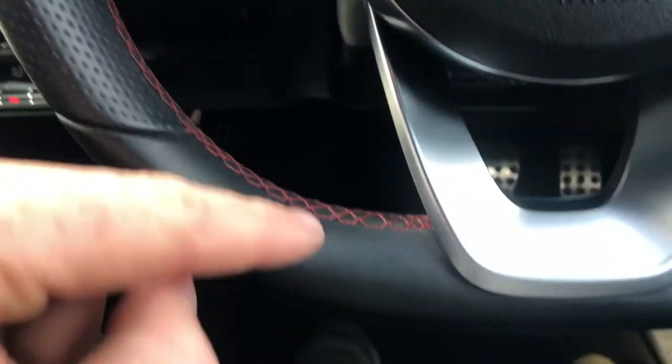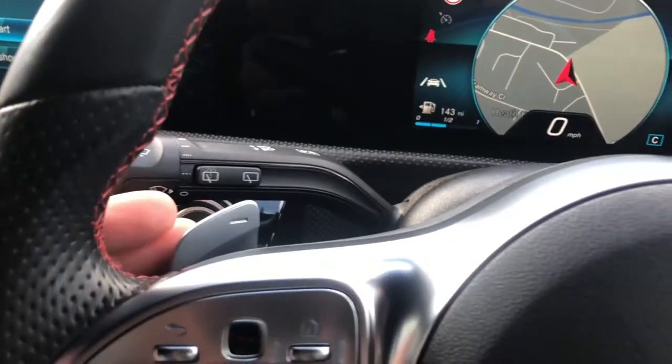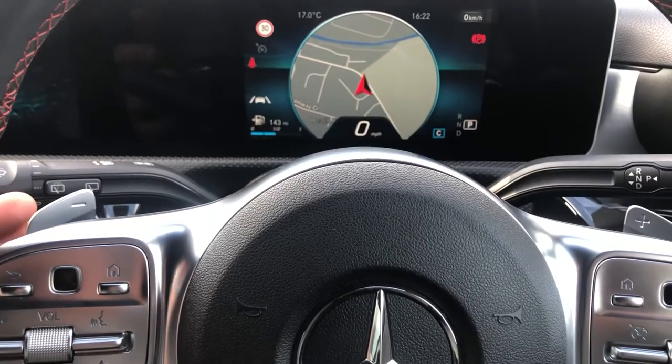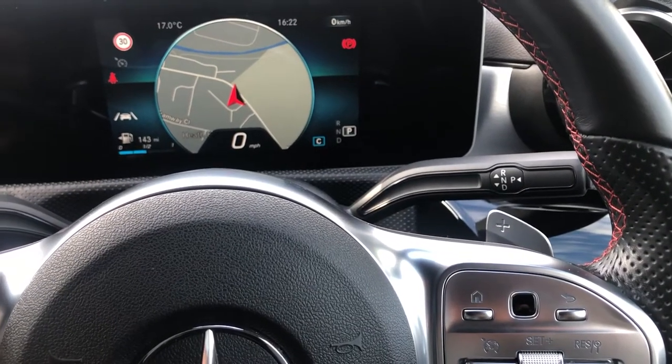On the steering wheel you've got red contrast stitching, flat bottom, chrome styling — absolutely magic. On the left side is your control for the instrument cluster and media. On the right side it's cruise control and instrument cluster in the centre. And on the back you've got paddle shift — left minus goes down the gears, right plus goes up the gears — a brilliant, immersive, engaging way of driving an auto.